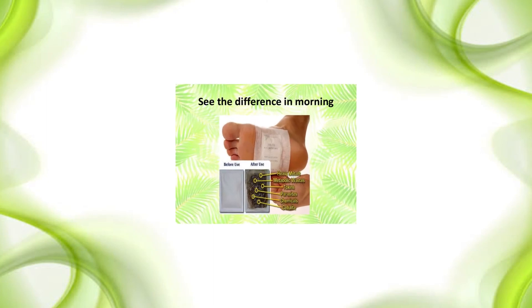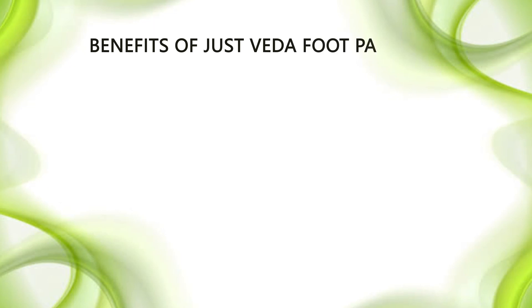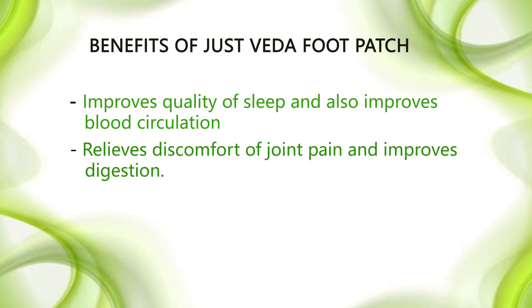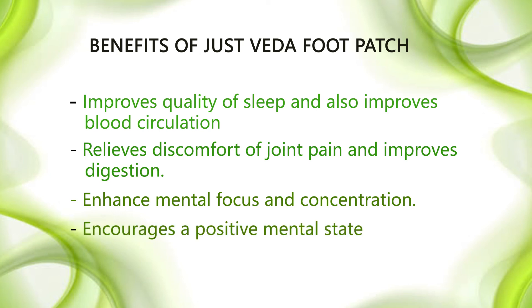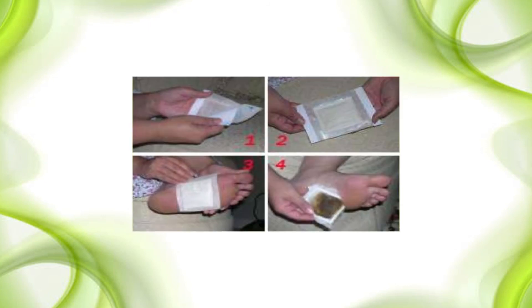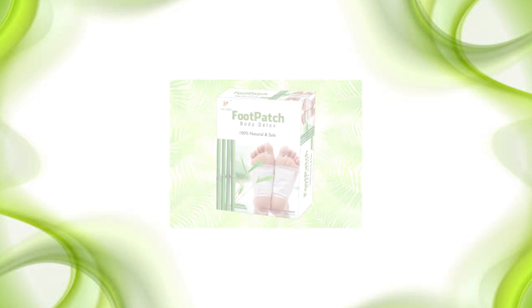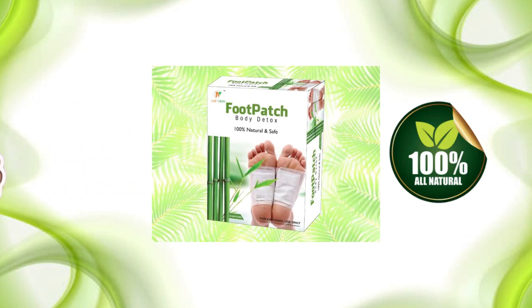See the difference in the morning. Benefits of JustVeda Footpatch: improves quality of sleep and blood circulation, relieves discomfort of joint pains and improves digestion, enhances mental focus and concentration, and encourages a positive mental state. Safe, effective, and easy to use. JustVeda Footpatch — 100% safe and natural.